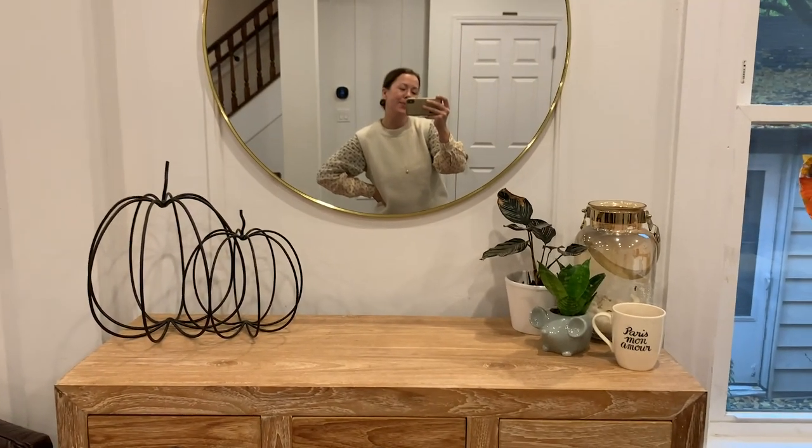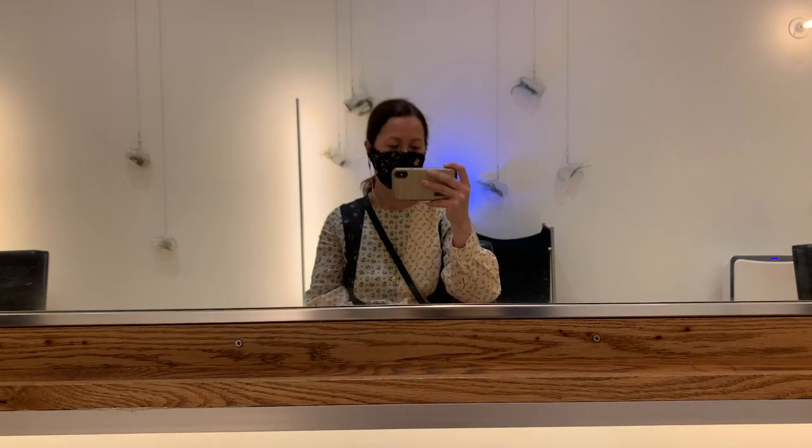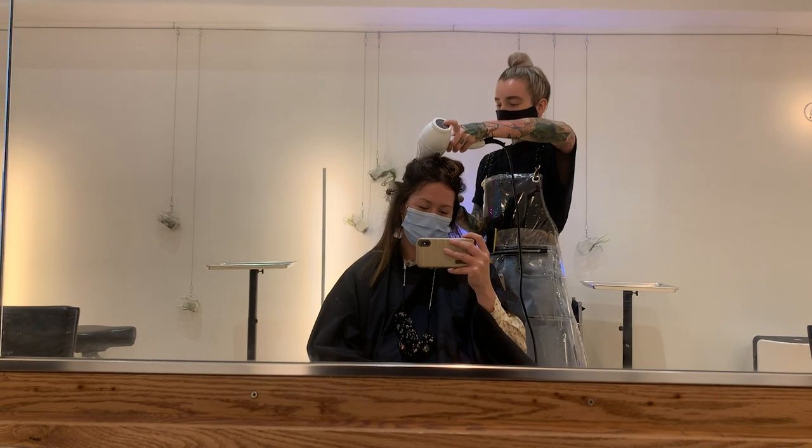Alright, onto my haircut. My hair is done — feels so nice and fresh, and it even held up on this windy day out.